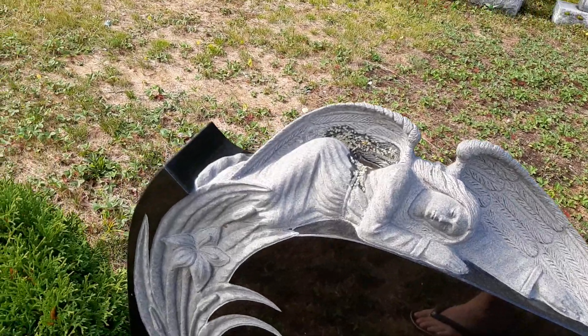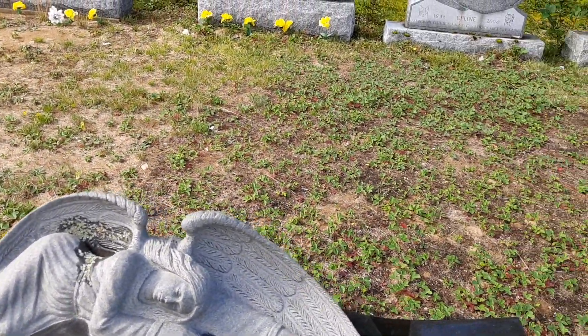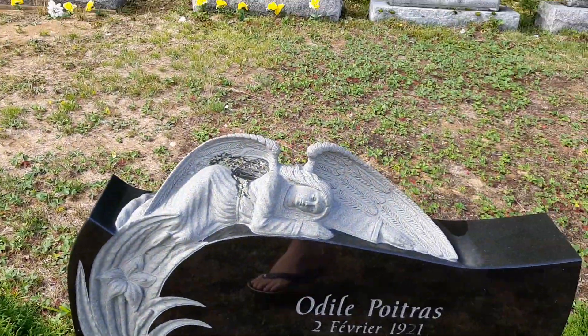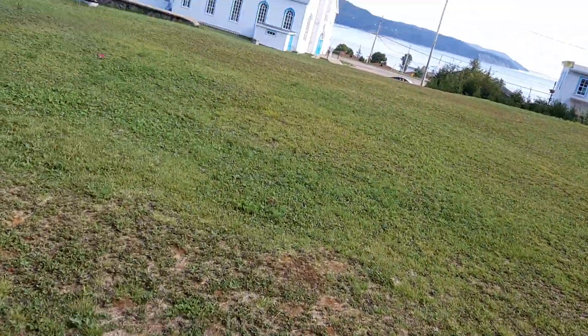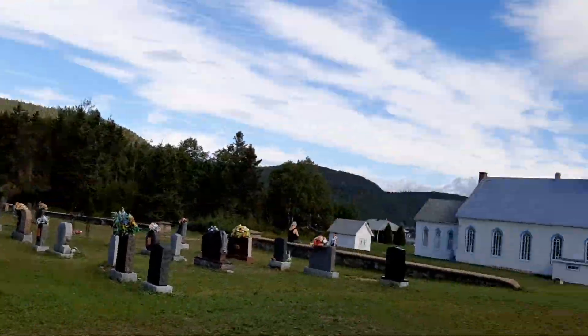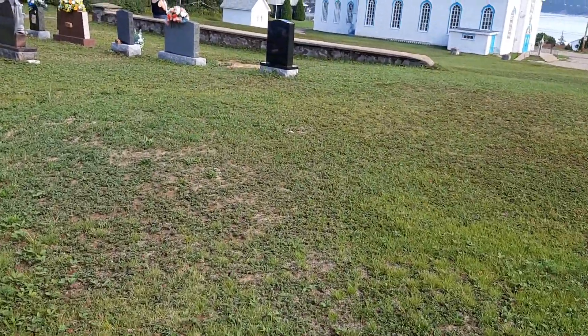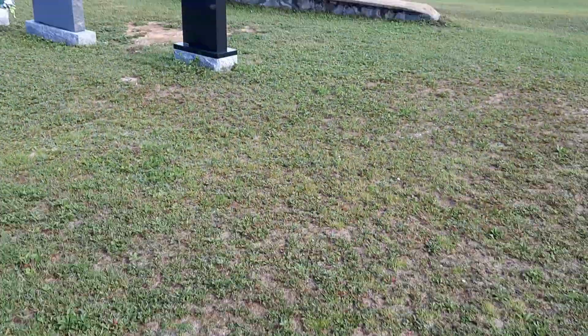I'm not going to show you the name, but look at that sculpture. Isn't that amazing? Really beautiful. That's pretty. And the rest are pretty new, right next to this church over here. So thank you very much for watching. I hope you enjoyed my first two-part grave exploration video. I'll talk to you later. Thank you very much. Bye.